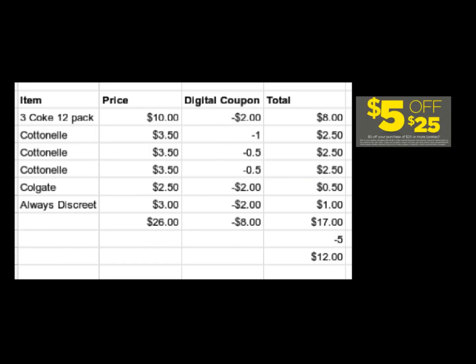If you prefer to do the $5 off $25 — and I think you should — you will get three Coke 12 packs, three Cottonelle toilet paper 12 roll on sale for $3.50, a Colgate Optic White toothpaste, and the Always Discreet liners 26 count. Make sure they cost $3 with a $2 digital coupon. All these items make your total $26 even. We have $8 worth of digital coupons. Use the $5 off $25 and pay $12 out of pocket. You get two more items and you're paying $0.50 less — clearly that's a better deal.